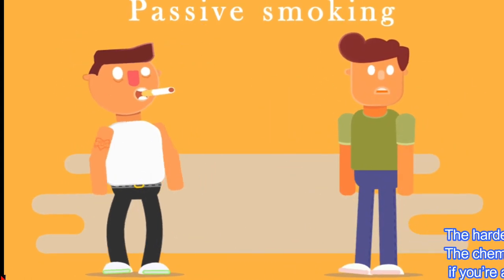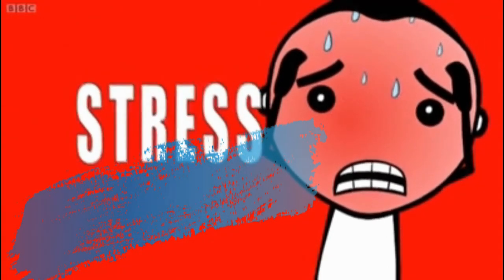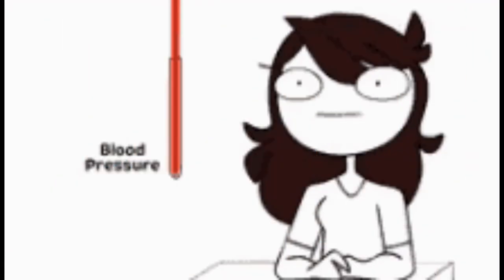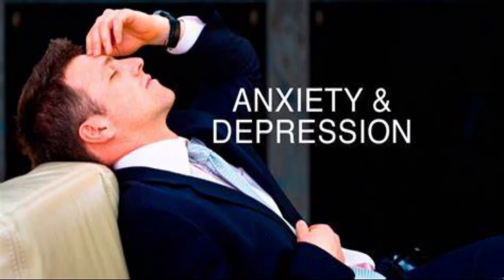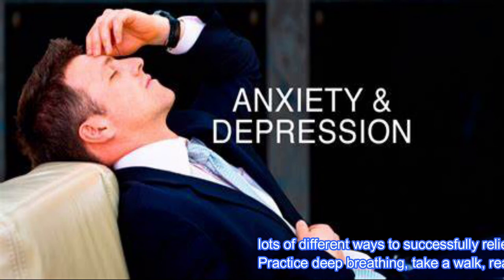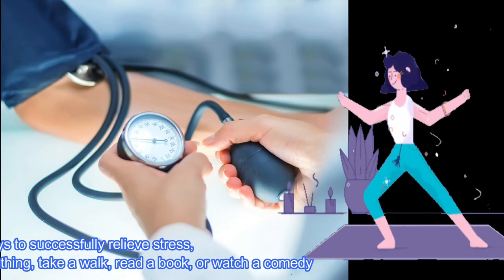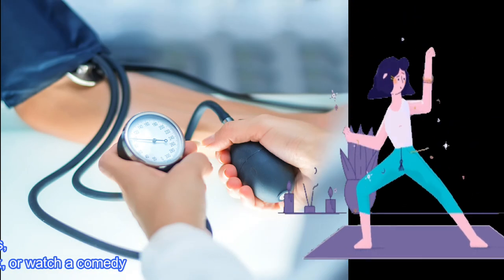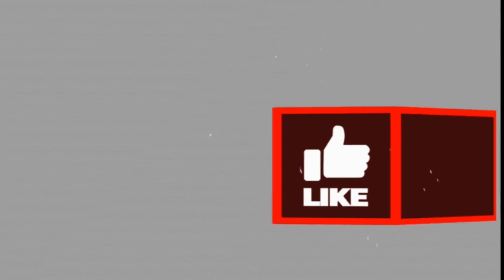Reduce excess stress. We live in stressful times, and finding ways to reduce your own stress is important for your health and your blood pressure. There are lots of different ways to successfully relieve stress, so find what works for you. Practice deep breathing, take a walk, read a book, or watch a comedy.